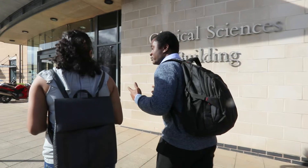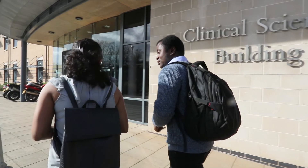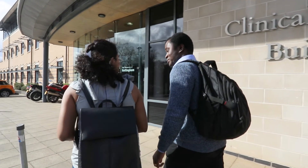Advancing Neuromusculoskeletal Practice is predominantly for practitioners who are involved in the management of people with painful musculoskeletal dysfunctions.